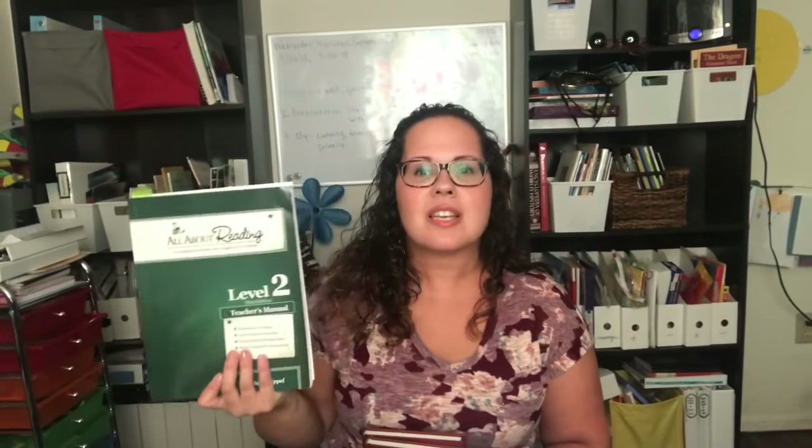For reading, we are going to be continuing with All About Reading by Marie Ripple. My daughter is still in level one and she's finishing this up, and then we're going to be moving right into level two. And if you're interested in seeing what these look like, you can check out my summer curriculum video up top or in the link below.